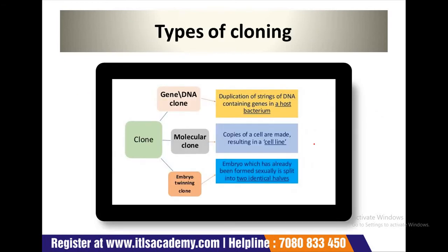Now, types of cloning. There are three types of cloning. The first one is gene or DNA cloning — the duplication of strings of DNA containing genes in a host bacterium. The next one is molecular cloning, where copies of a cell are made resulting in a cell line. And the third one is embryonic twinning, where an embryo which has already been formed sexually is split into two identical halves.